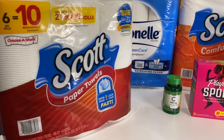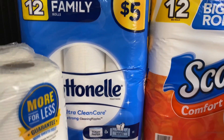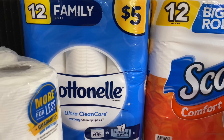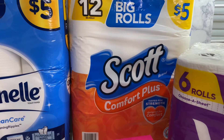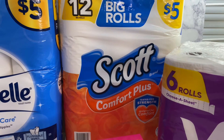The next thing I got was the Cotton Nail — the Cotton Nail 12-pack, 12 rolls — which was $5.00. The next thing is the Scott Comfort Plus, which is also $5.00.